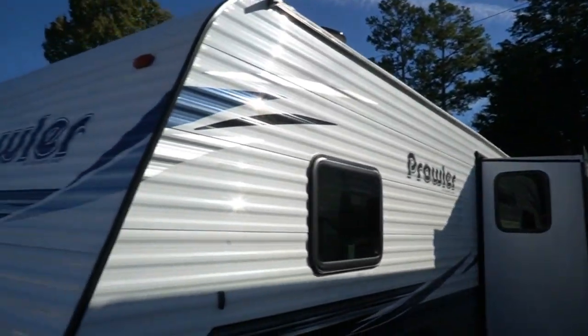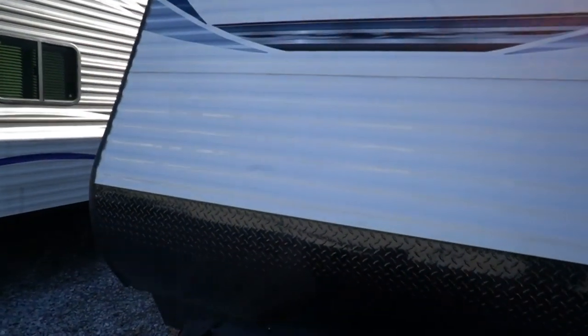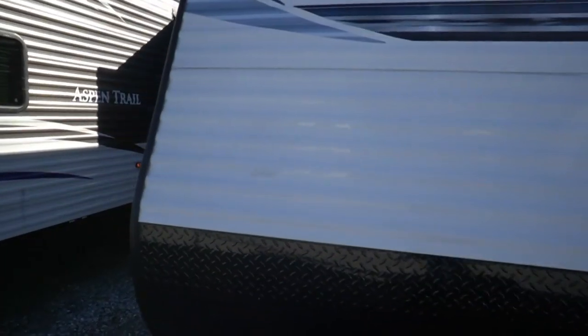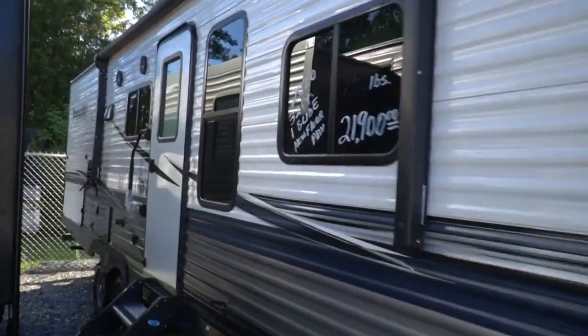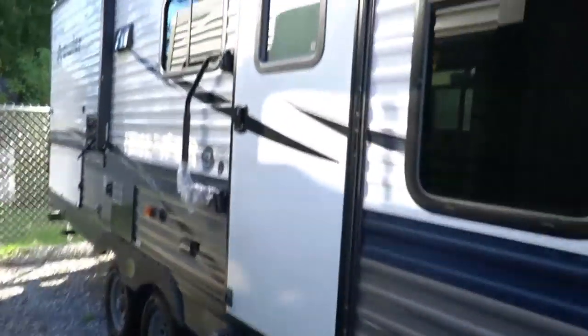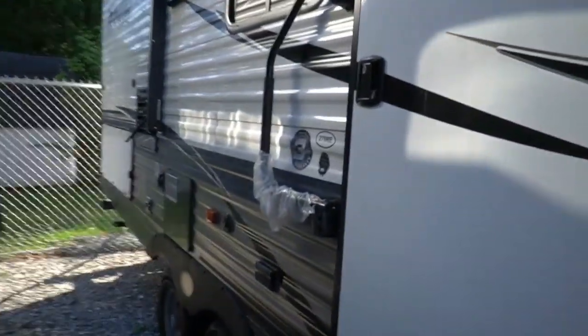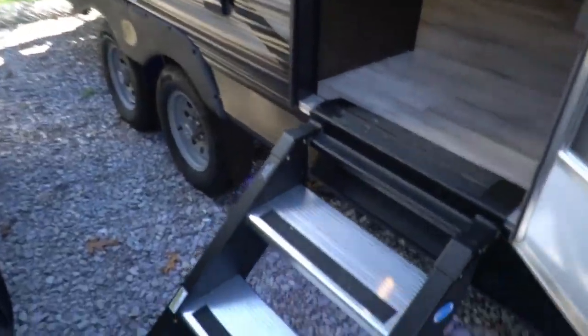I like the new color they're doing on the Prowlers. At 276 square feet, it's got a great floor plan because it has that outside camp kitchen. Most of the time to get an outside kitchen you have to go with a bunkhouse, but this one is a couples model — RE stands for Rear Entertainment. You can use it as a couples camper, but you still have the outside kitchen and can still sleep 6. So even for a small family it's a good floor plan. Got blue accent lights and outside speakers — let's look inside.